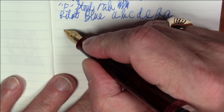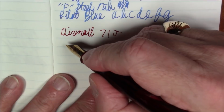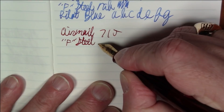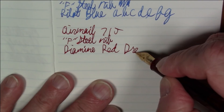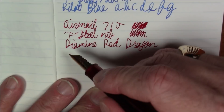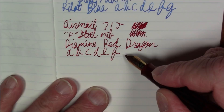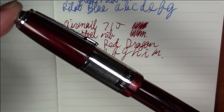Next in the under twenty dollar category is the Airmail 71J, also with a fine steel nib. This ink is Diamine Red Dragon. It's a nice, wet-writing pen and very pleasant to use — I keep picking it up and wanting to write with it over and over. Again, the Airmail Model 71J — an eyedropper-filled pen and a great pen.